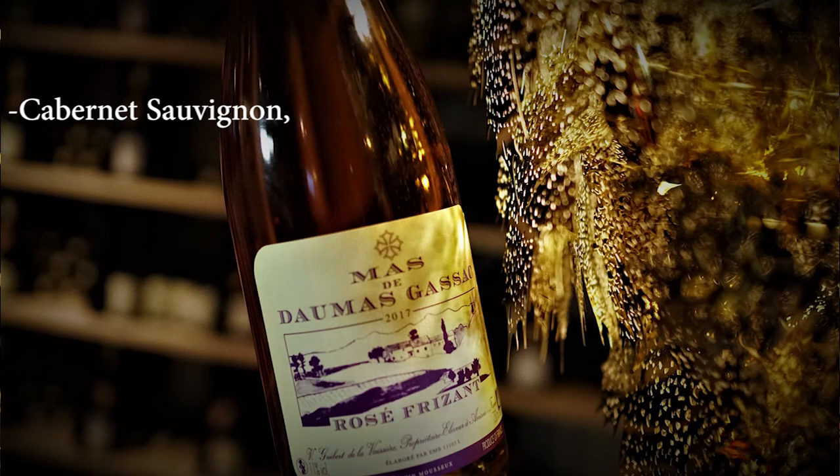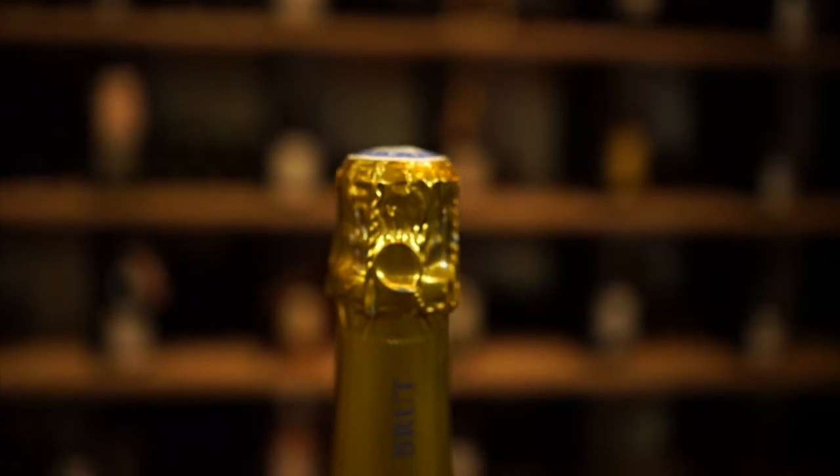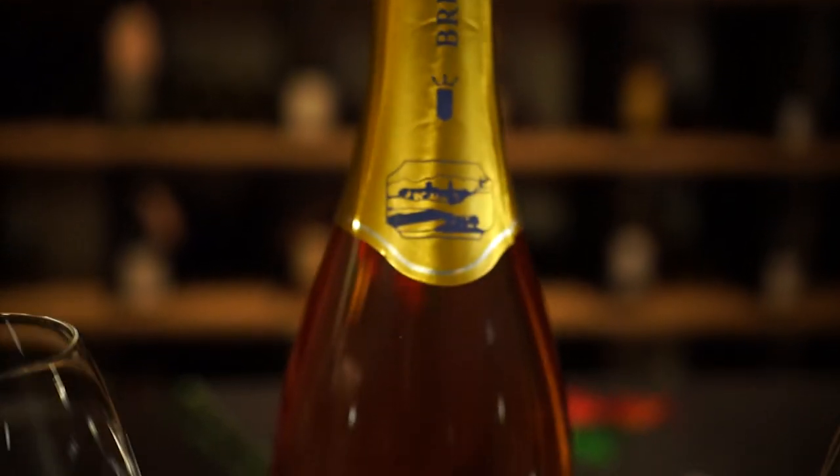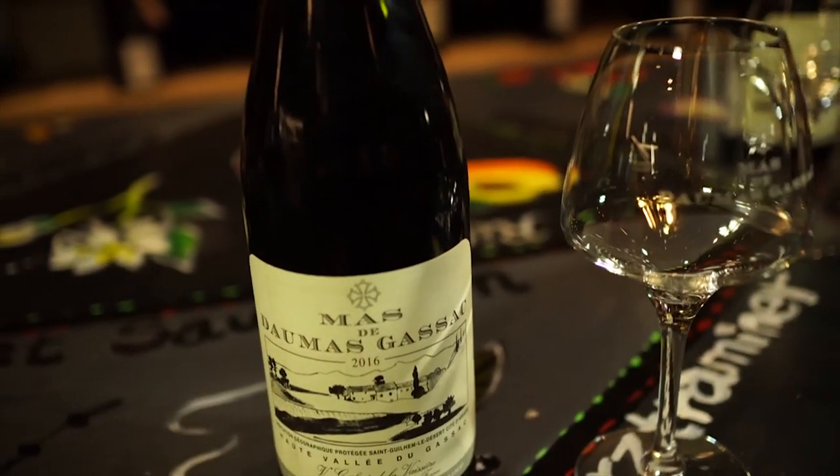Cabernet Sauvignon, Montverbe, Pinot Noir, Sauvignon, Petit Mansing, and Muscat. Let's move to the second episode of our tasting — Mas de Domazgasac. We're having the red wine, which is Vintage 2016. Now we're going to introduce Mr. Tomas Gassack.